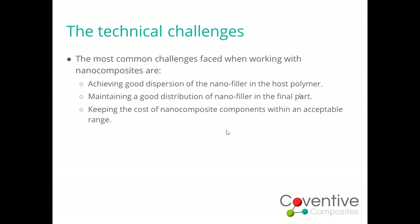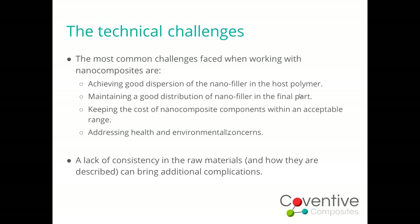Of course, we've got to do all of this in a cost-effective way. What we haven't touched on at all are the health and safety concerns, which can be a big issue. There are the perceived health and safety concerns and there are the actual health and safety concerns — there's a need to balance and address both. Assuming we can address all of the above, the final spanner in the works is quite often a lack of consistency in the raw materials themselves, and also sometimes a lack of consistency in how those materials are described, which can really add to the complications.